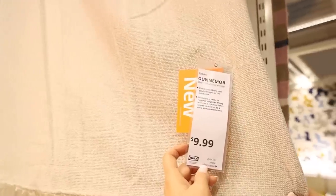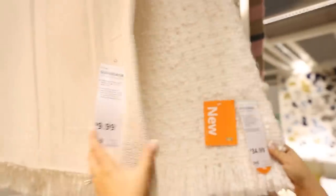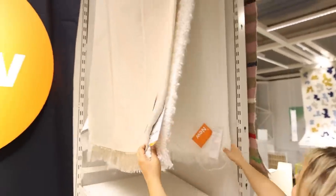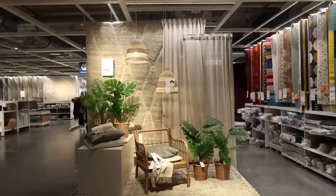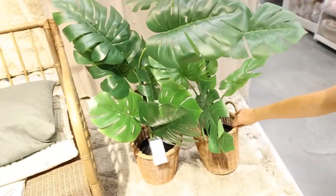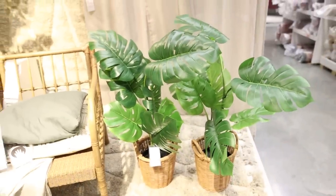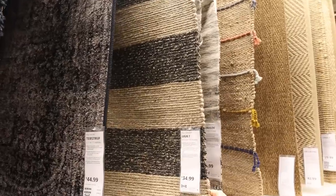There's always new throws in the throw section. This one that's only $9.99 would be great for an outdoor throw or lightweight for the summer. This white one is a little bit heavier but would be perfect for a couch. I love these rattan baskets — this whole little vignette over here is so cute. This rug has a lot of texture and would look great in a kitchen or a bunch of different spaces.